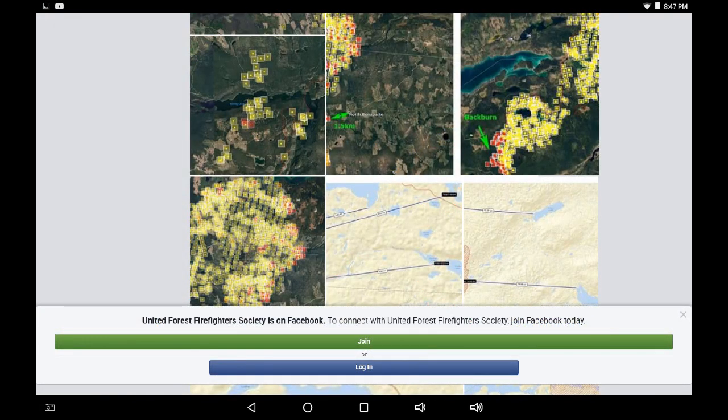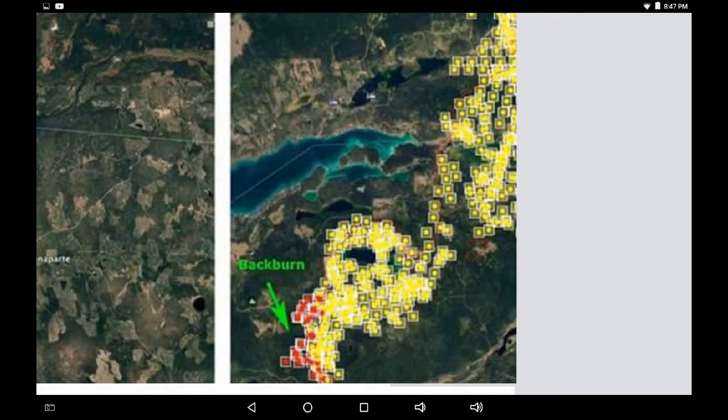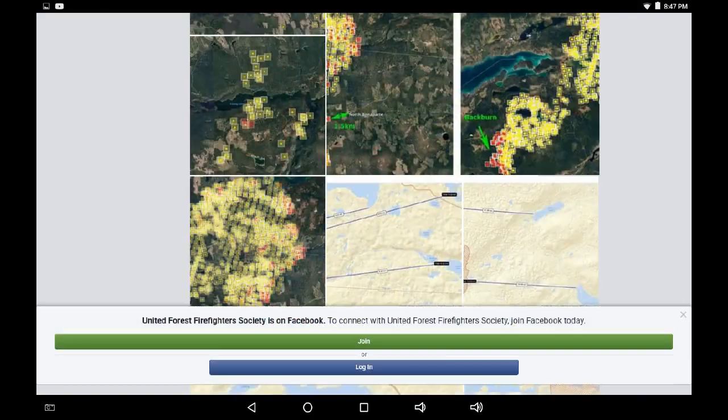Viewer Deb has kindly posted a link to the United Firefighters Society in the comments, and one of the photographs on their front page shows this area with a backburn indicated. You might want to go to that site and get more detailed information — they're applying measurements and posting qualified information on their page.